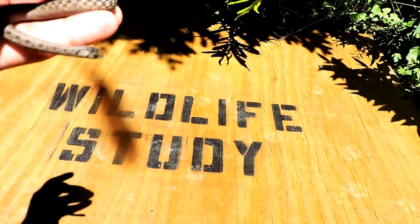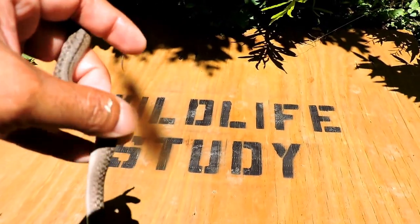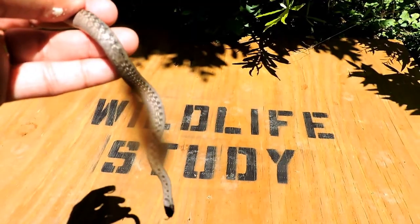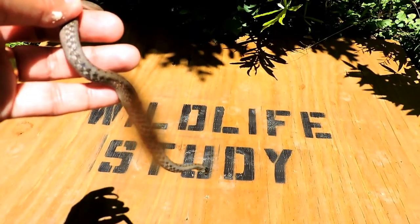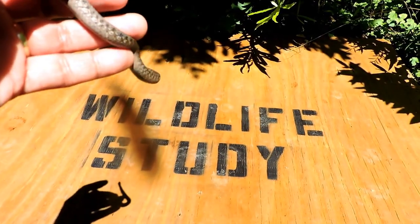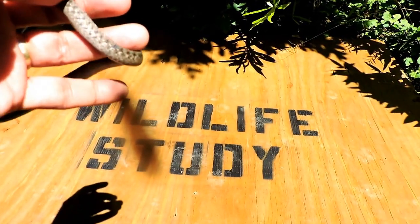It used to be called Northern Brown Snake. Now they've reclassified it and it's named the Dekay's Brown Snake after a guy named Dekay, who supposedly was the first one to identify it. A neat, very common, harmless backyard snake.